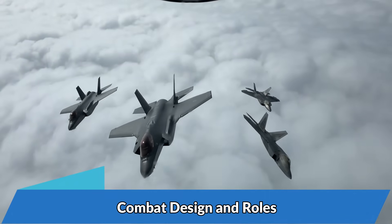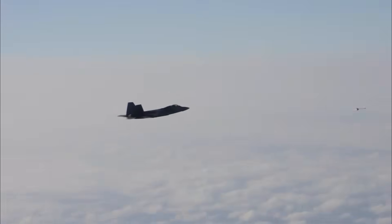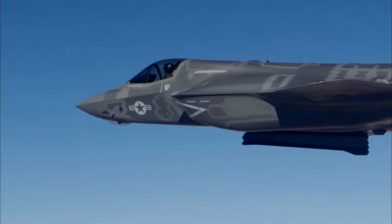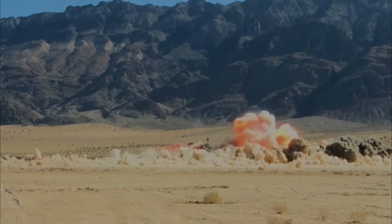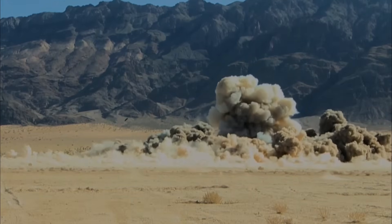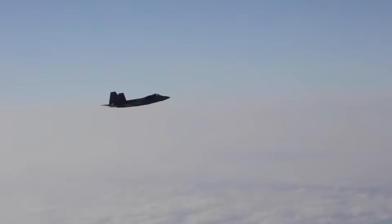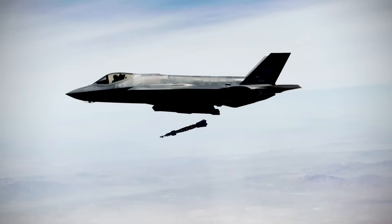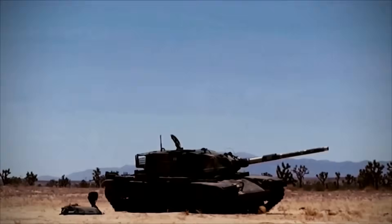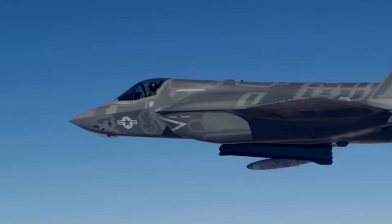Combat Design and Roles: The primary role of the F-22 is air-to-air combat, whereas the F-35 is designed to be more adept at air-to-surface warfare. The weapon bays in the F-22 are wide and shallow, while those in the F-35 are narrow and deep. This is because the F-22 is optimized to carry more air-to-air missiles, and the F-35 is optimized for carrying powerful air-to-surface bombs, like the 2,000-pound Joint Direct Attack Munition.